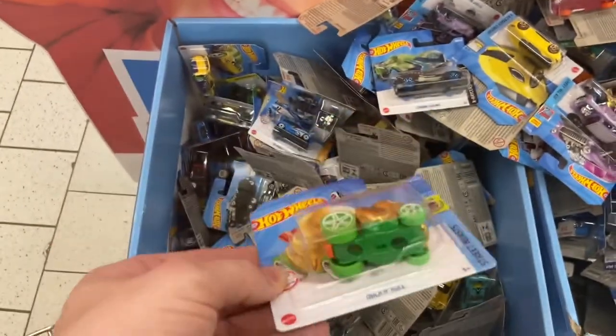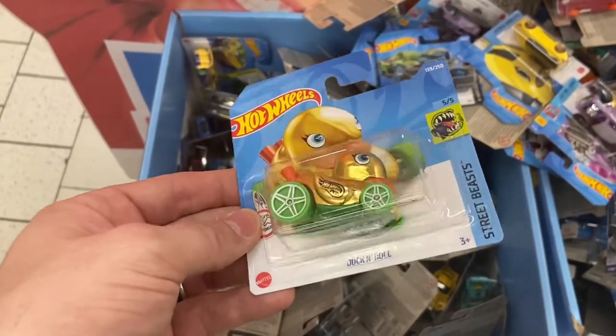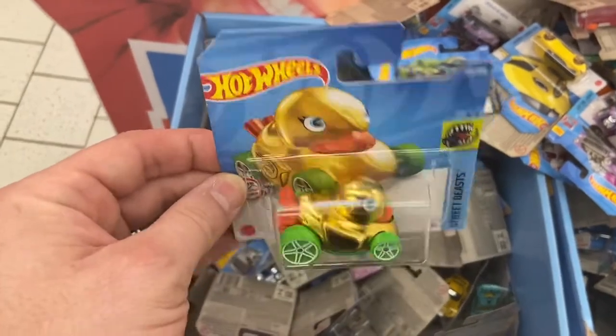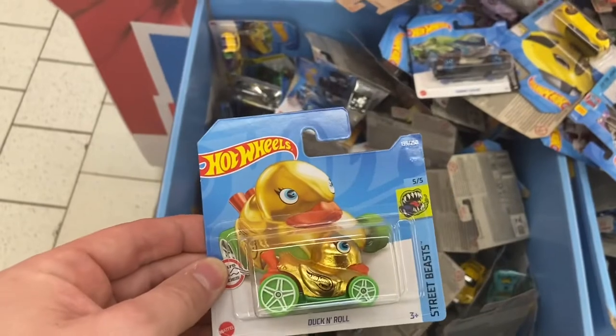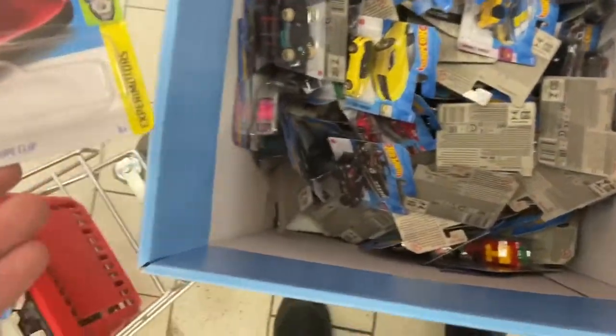All right, we just pulled our first treasure hunt out of the box and it is the Golden Duck — love it for a regular treasure hunt. This thing is awesome! All right, keep on digging. This is a pretty deep box, by the way.